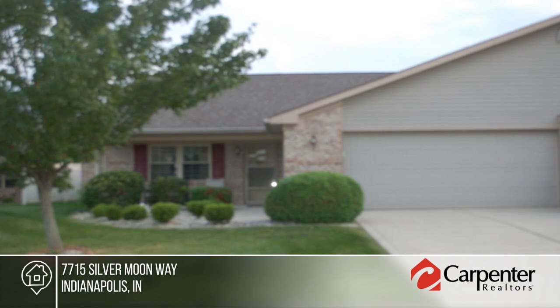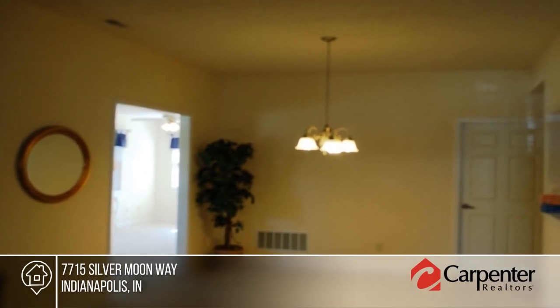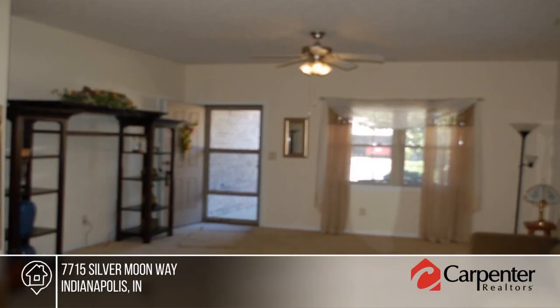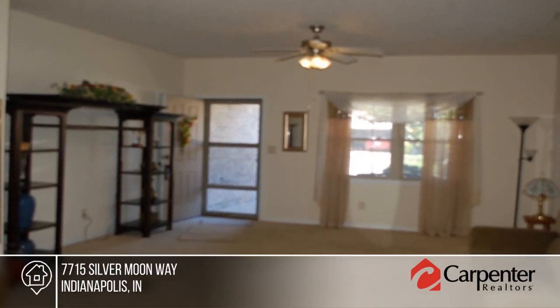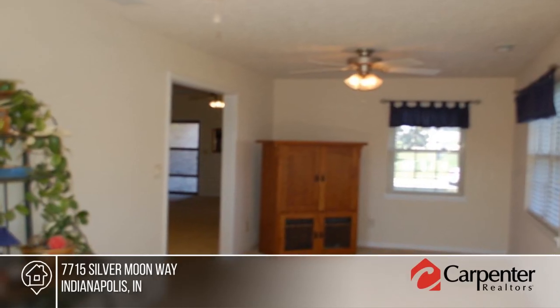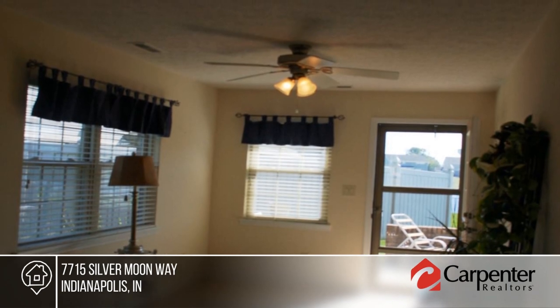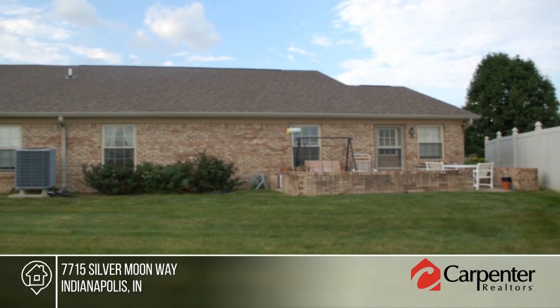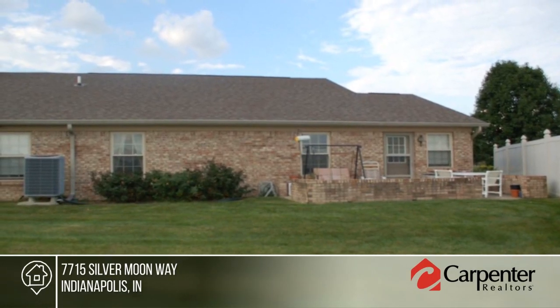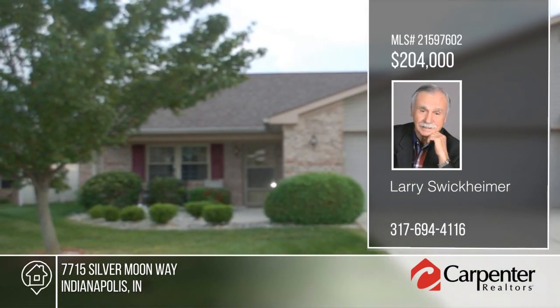Enjoy maintenance-free living in this 55-plus community. This brick, two-bedroom, two-bath home features two pantries, breakfast room, laundry room, two-car garage, walk-in closets, recessed lighting and more. Come fish and relax — there's no grass to cut and no snow to shovel. Walk sidewalks all around this community and enjoy the common areas close to shopping, dining and hospitals. Learn more with your call to Larry Swickheimer.